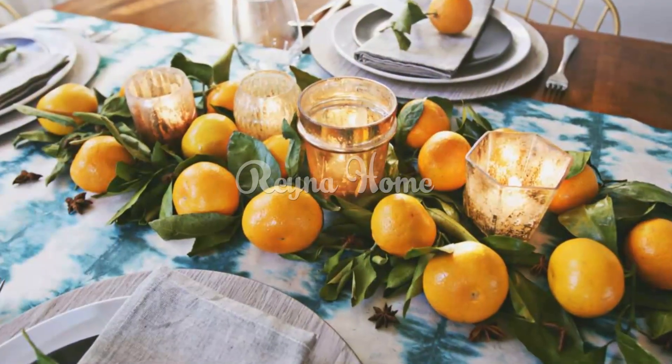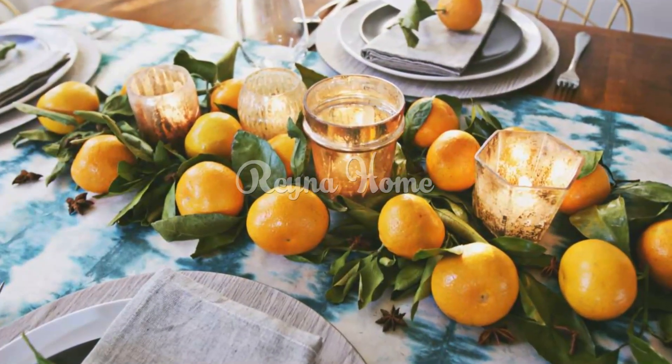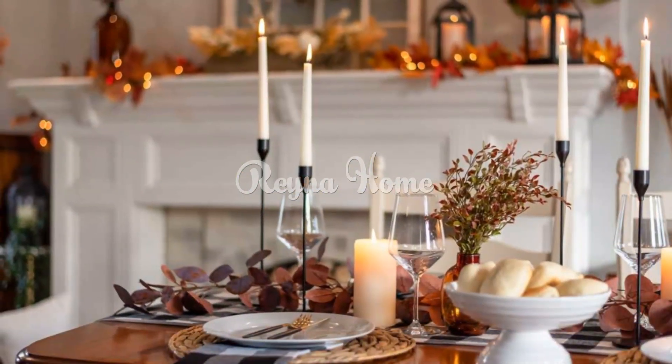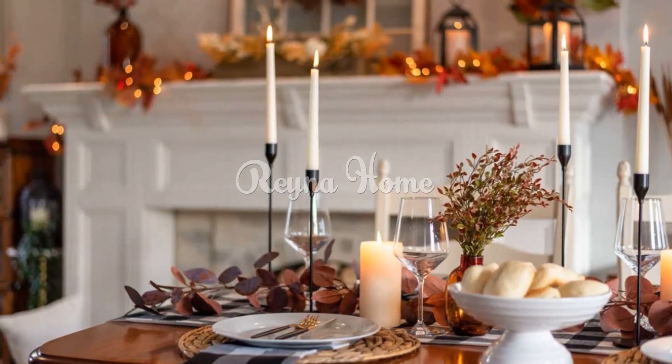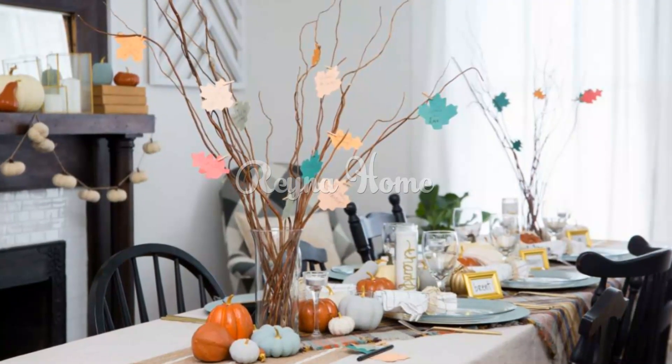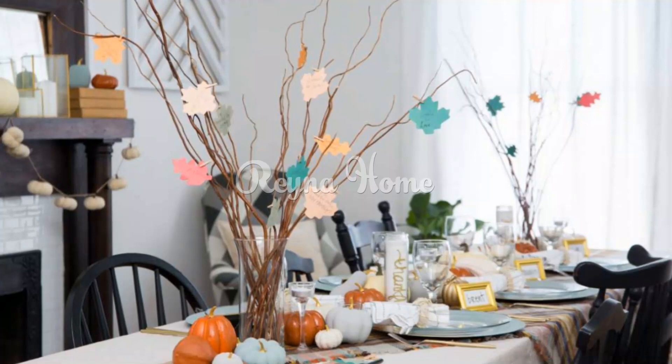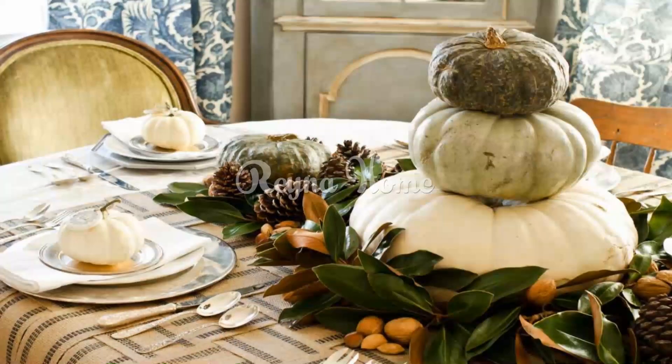Verdant tablescapes. Foliage adorned table runners: drape your dining table with lush greenery like eucalyptus or ferns to create an enchanting nature-inspired tableau. Mossy charger plates: set the table with charger plates covered in preserved moss, bringing a touch of woodland charm to your Thanksgiving feast.